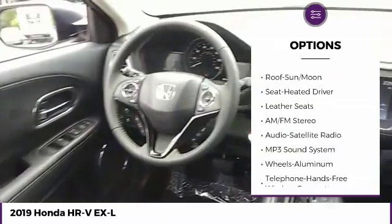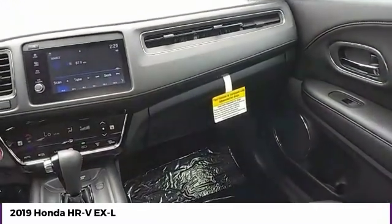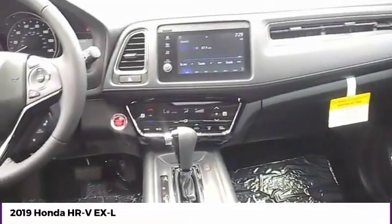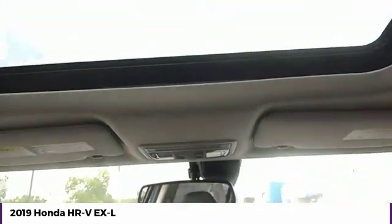Fog lights, headlights auto off, mirror memory, FWD, security system. If affordable style and reliability are what you're looking for, this vehicle couldn't be more perfect. Drive it today.